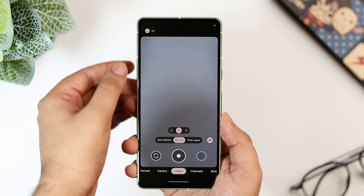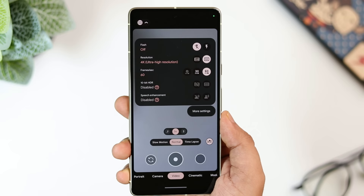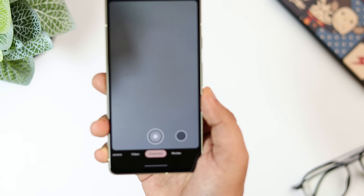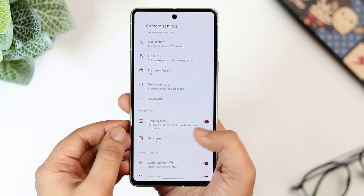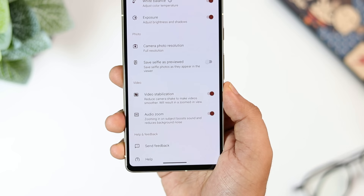The Pixel 7 and 7 Pro can record up to 4K 60fps videos. When you shoot videos, make sure you have set the resolution to 4K 60fps for high quality footage. You also get the option to record cinematic videos, which is exclusive to Pixel 7 and 7 Pro users. Additionally, go inside more camera settings and set the picture quality to full resolution, and make sure you have enabled video stabilization to reduce camera shake and make videos smoother.